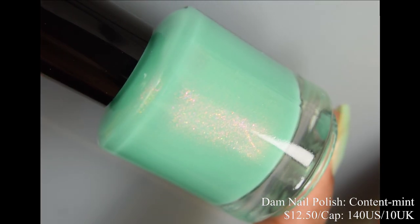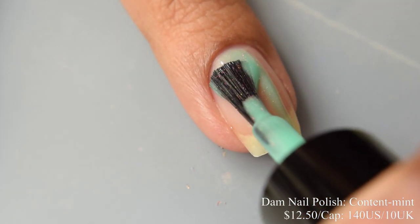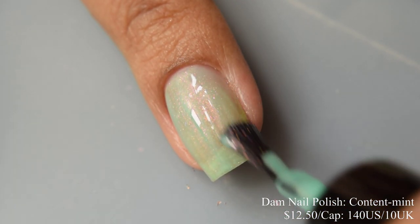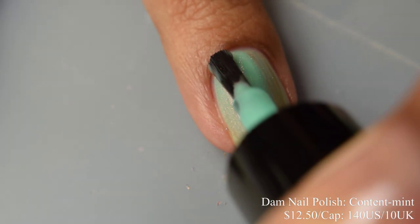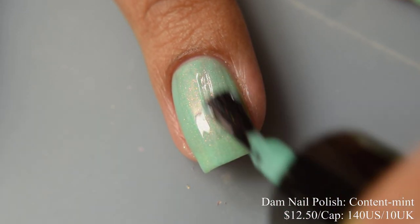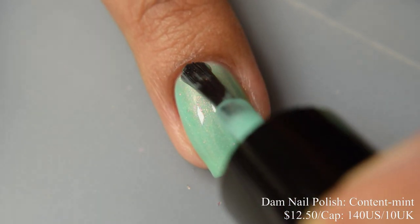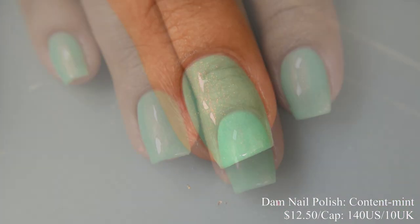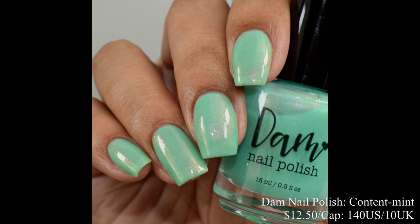Next we have Dom Nail Polish Content Mint, described as a light turquoise polish with a gold and pink shift, inspired by a cute toy dumpster with flames coming out of it. Price is $12.50 with a cap of $140 US and $10 UK. The formula is really smooth, very jelly-like, and a touch light — I think two to three coats would be just fine, but if you have a strong free edge you might want to wear a color correcting base. This has a strong self-leveling formula, which I've come to expect from this brand. The shimmer is somewhat subtle in person but in indoor lighting you can definitely see a pinky shimmer effect of a somewhat larger particle variety, and at angles it shifts to a lovely gold. Finish off with a glossy top coat.